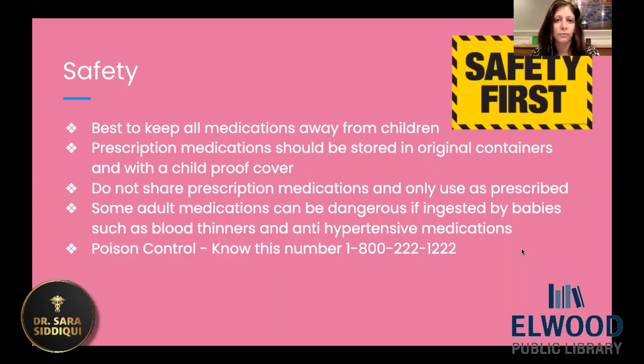First of all, safety. You really want to keep everything blocked away or on a higher shelf. You don't want small children to be able to have access to things like acetaminophen or ibuprofen. These are fever medications — you want to make sure they're stored in a place they can't reach, and locked. Also make sure that they are packaged in a childproof container. You don't want to share any prescription medications, and only use prescription medications as prescribed. Some adult medications can be very dangerous if ingested by smaller infants, specifically like blood thinner medications or blood pressure medications — even one pill in their mouth can be quite dangerous.